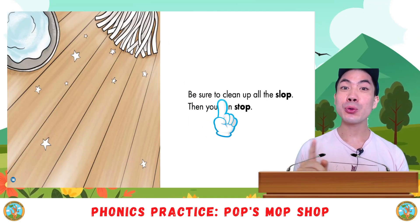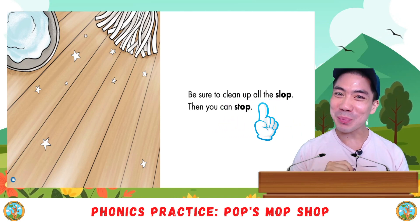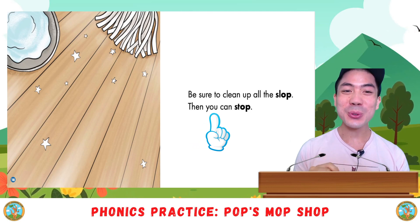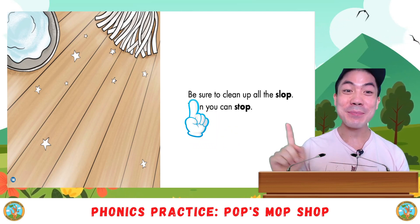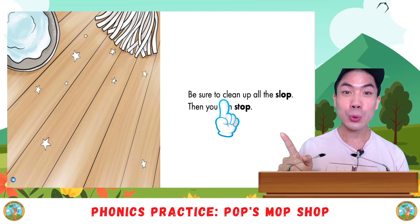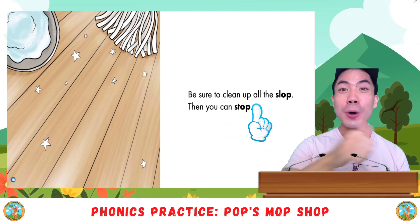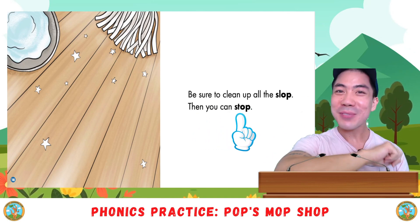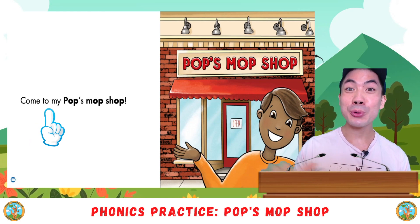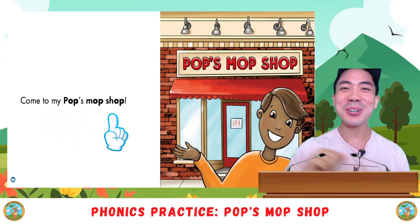Be sure to clean up all the slop. Then you can stop. Your turn. Ready? Come to my Pop's Mop Shop. Your turn. Go.